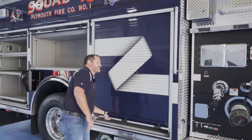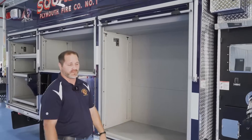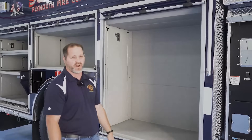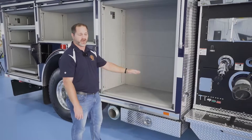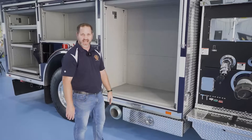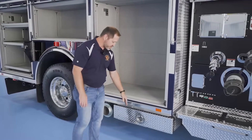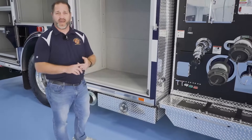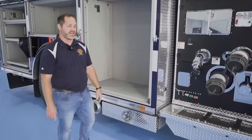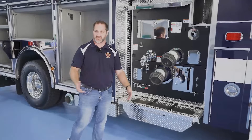This final compartment we also left open for customized mounting when we get back. We're going to be storing all of our battery-powered Hurst rescue tools in this compartment and all the appropriate appliances and adapters that come with them for our vehicle rescue needs. On both sides of the truck, we have two belly boxes where we'll be storing airbags, chains, struts — longer pieces to keep them out of the way and to be able to get them easily on highways.